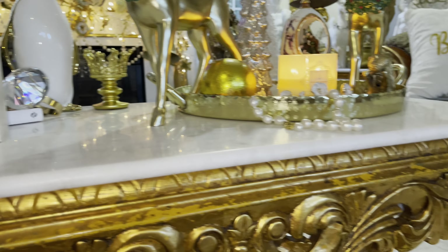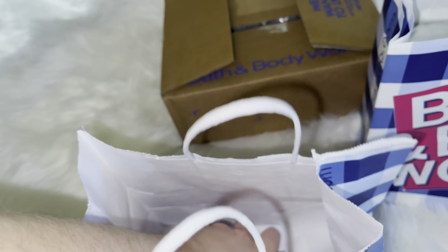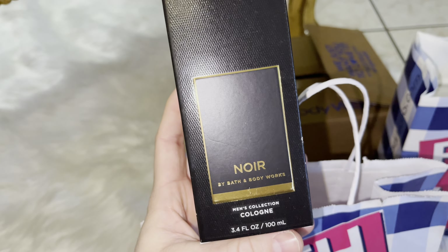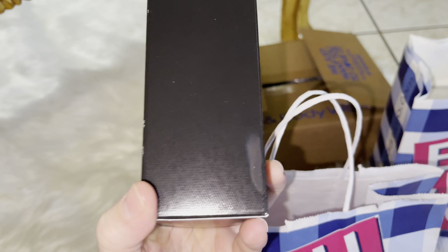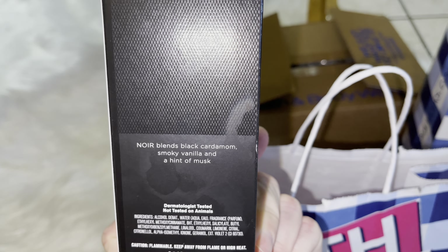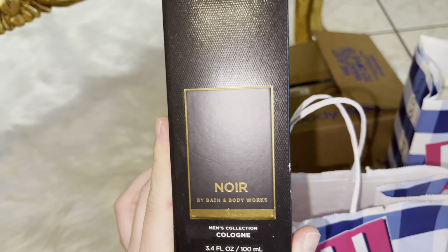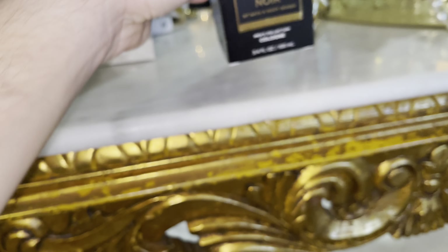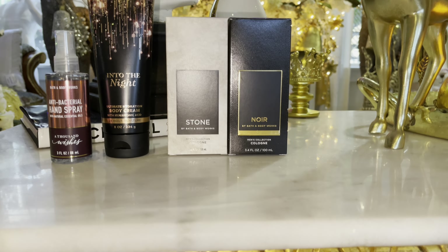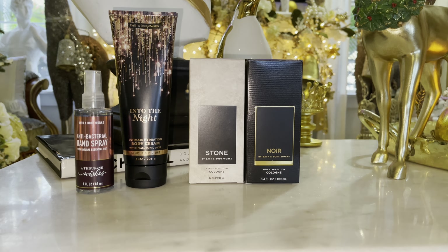I know that's not going to go on sale anytime soon, so I was like, I need this in my life. I also picked up New Orr, another favorite of mine. New Orr blends black cardamom, smoky vanilla, and a hint of musk. So I had to get New Orr. I am very, very happy that I got myself some of my favorite scents.